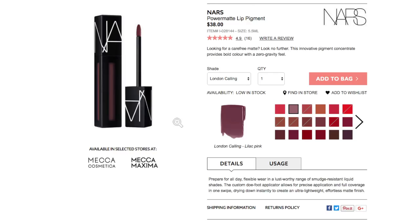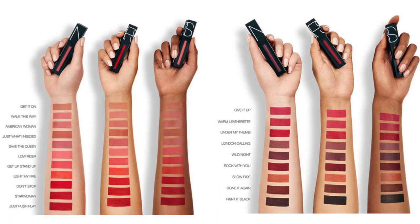In Australia this retails for $38 at Mecca. There are 19 shades available and they're actually really interesting — some unique, more unusual nudes like this one, a beautiful dark brown that was out of stock, some bright colors, and even a black. So it's an interesting shade range. You do get 5.5 mils of product, which is not too bad especially since it's so runny — you'll get a lot of applications out of it.